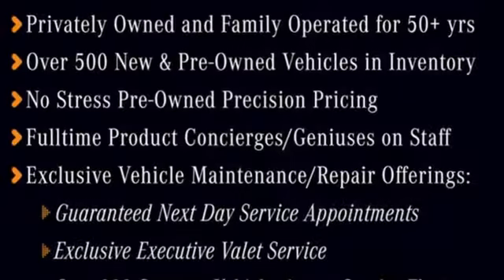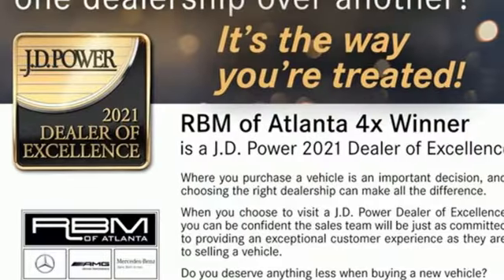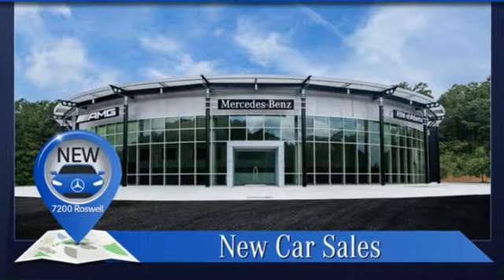Intercooled turbo inline four-cylinder engine, gas pressurized shocks, streaming audio, memory exterior door mirror settings, dual zone climate control.